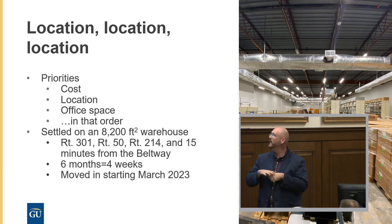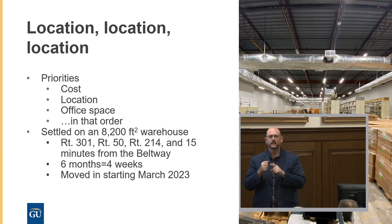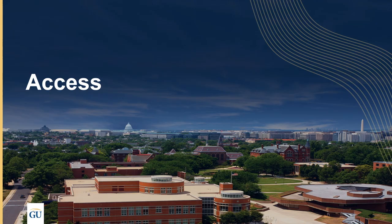One thing we learned in PG County and most areas around DC is that planning, zoning, permits, and code enforcement means about six months of paperwork for four weeks of construction — so keep your schedule flexible, as it depends on whether somebody's in the office that day. We started moving in March 2023. The photo here shows our storage space — a pretty nice open floor plan where you can see everything. We'll speak more about how this location has impacted our relationship with our collection and what it means for the future.